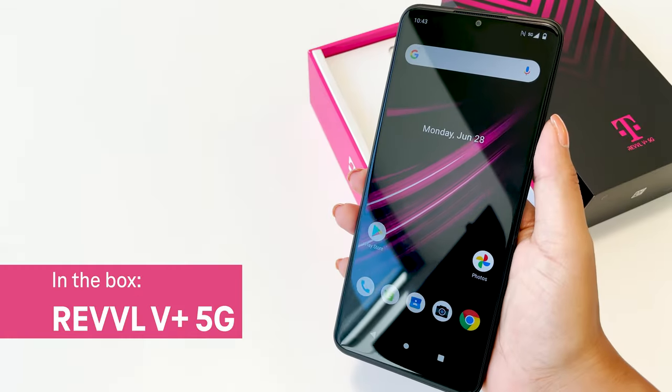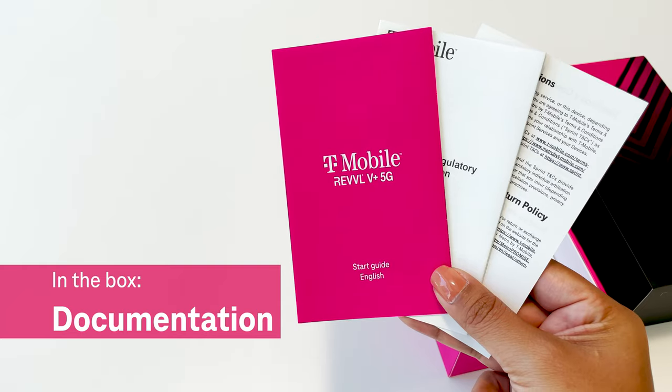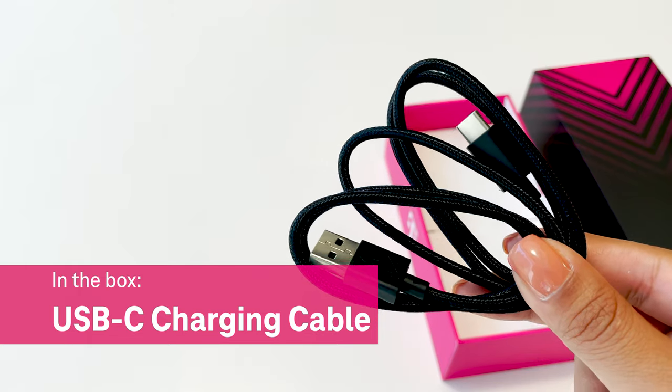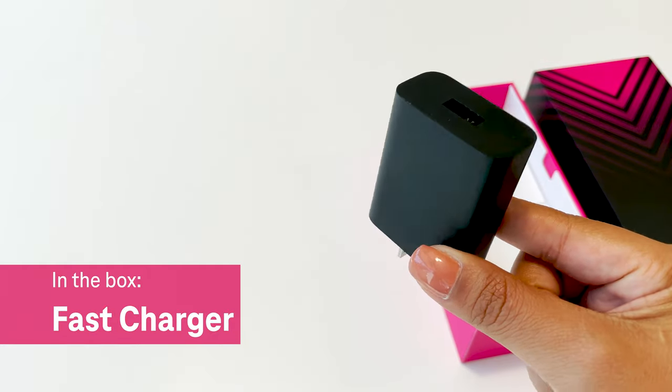Now in the box, we have the new Rebel 5 Plus 5G, documentation, SIM pin, a USB-C charging cable, and a fast charger.